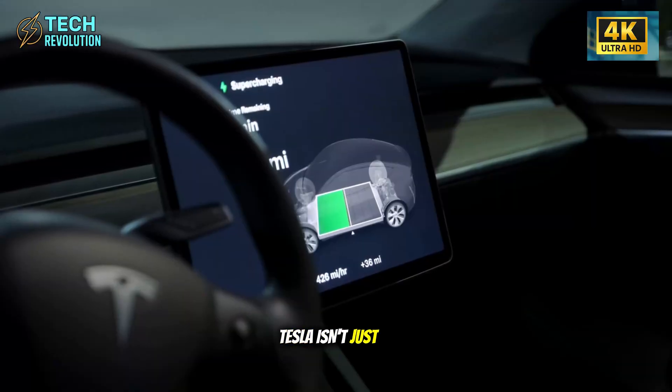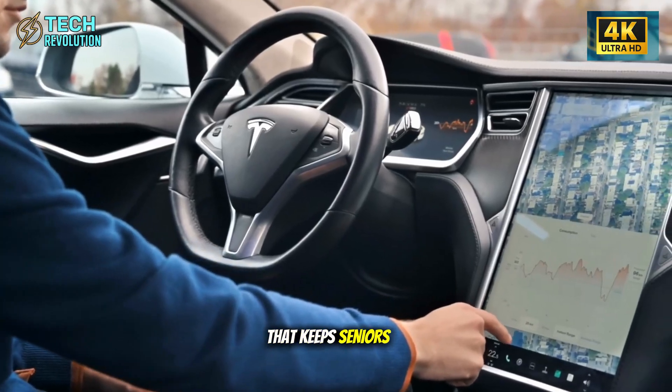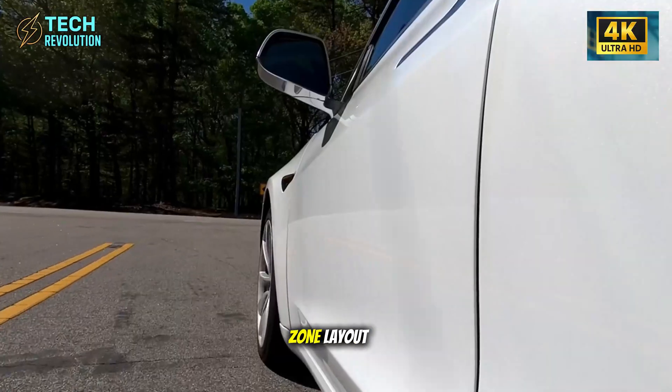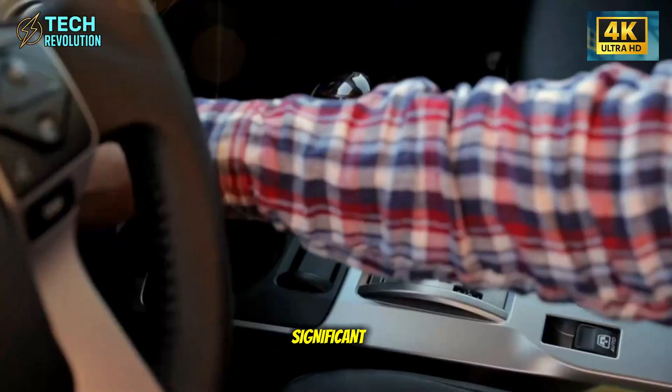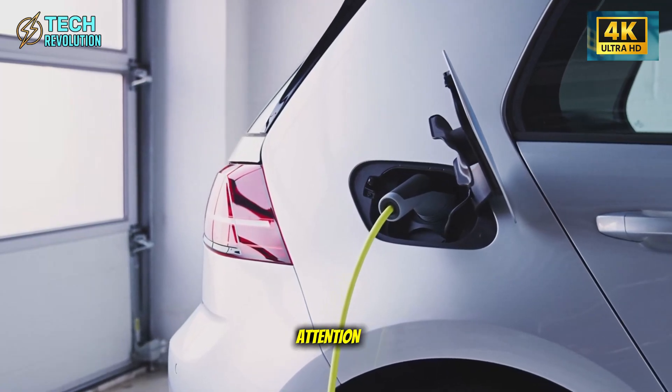Tesla isn't just improving specifications — they're eliminating a real fear that keeps seniors from trusting EVs. The redesigned crumple zone layout represents the most significant safety innovation, though it's receiving almost no media attention.